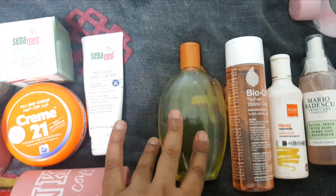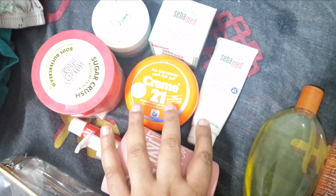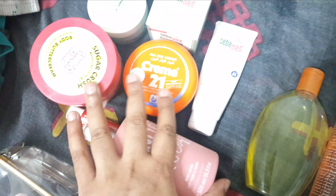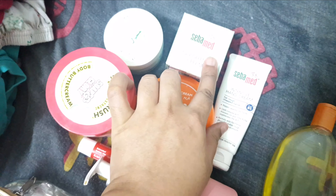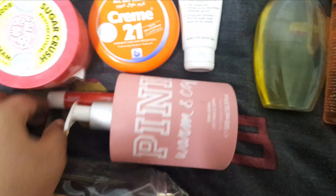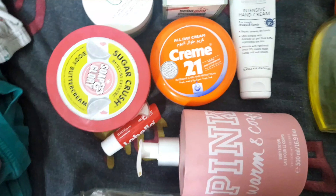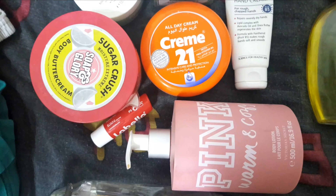It was a huge bottle and difficult to carry around. These are mostly my hand and body creams or body lotions. This one is my day cream, this is my night cream mask from Body Shop — really nice for the day. And this is my lip balm which I normally use every one or two hours just to keep my lips soft and smooth.